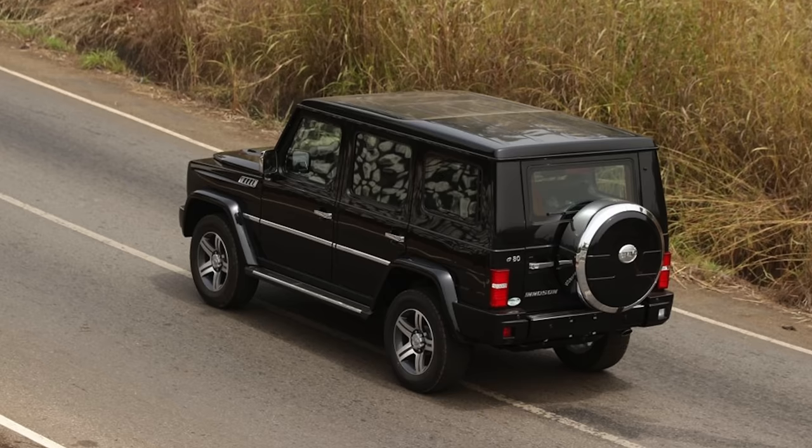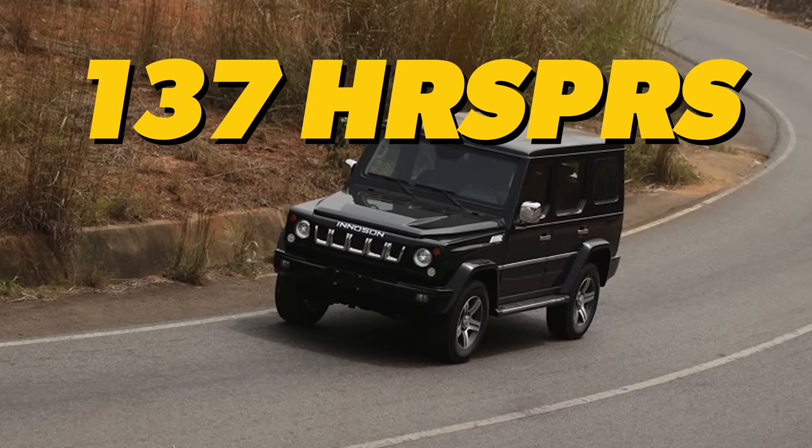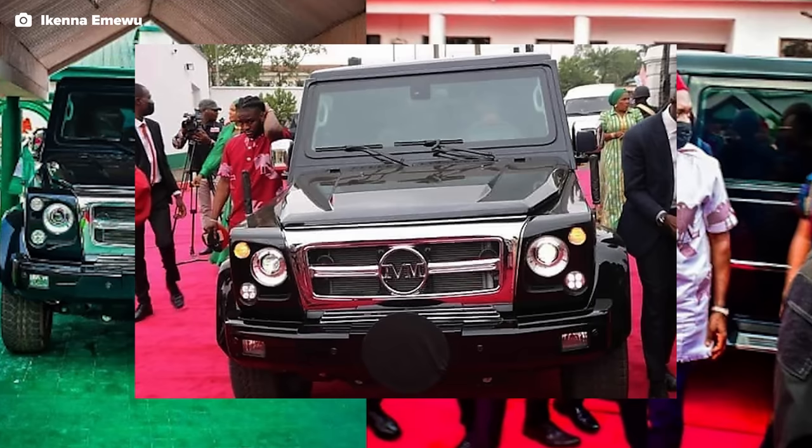This 4x4 SUV has been compared to the Mercedes G-Wagon thanks to its boxy looks and theoretical off-road prowess — though that comparison falls short when it comes to power. A base model G80 outfitted with a 2.4 liter gasoline engine will get you 137 horsepower, but if you have a need for speed, there is an optional 3.0 liter turbocharged engine that can get you 250 horsepower — compare that to the G-Wagon's base of 416 horsepower. The Innocent G80 holds a special distinction: it was the first ever locally made official state car in Nigeria. Back in 2022, Governor Chukwuma Saludo cruised up to his swearing-in ceremony in a bulletproof version of the 4x4, marking the first time an African politician opted to represent a local brand instead of an imported luxury car.